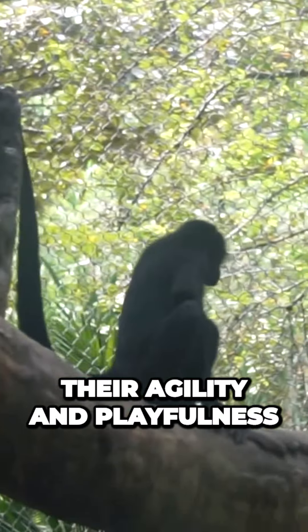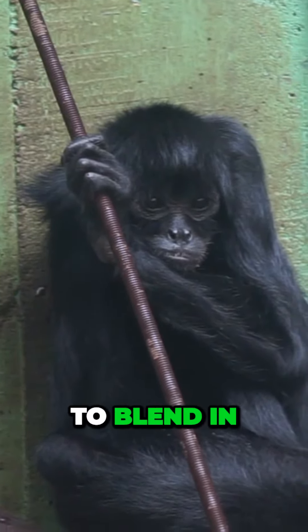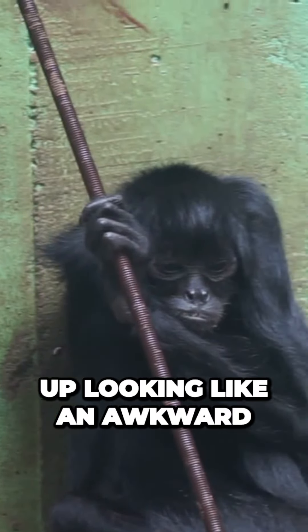Not even the fact that we're in a zoo — I mean to say that these monkeys are thin and gangly and they look like they were put together with leftover parts from other animals. When they try to blend in with their surroundings, they often end up looking like an awkward and uncoordinated mess.